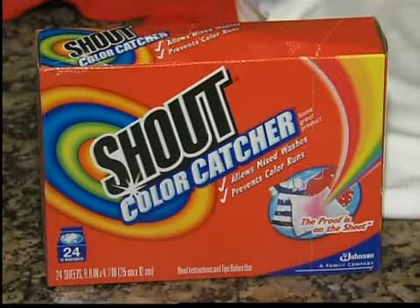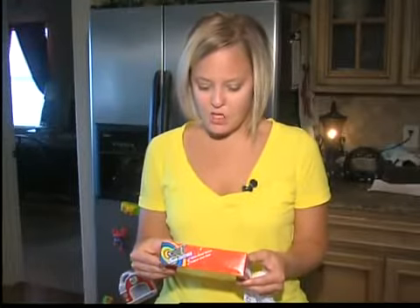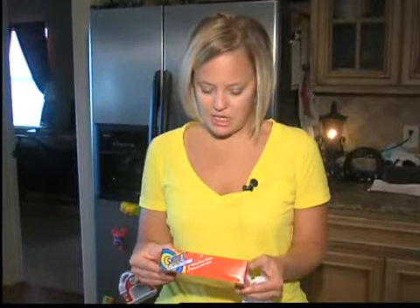Shout's new Color Catchers promise to put your worries to rest. The makers claim all loads of laundry can be washed together regardless of color. Add one sheet to your wash load before starting the machine.